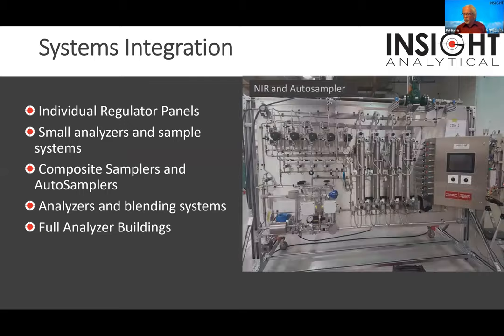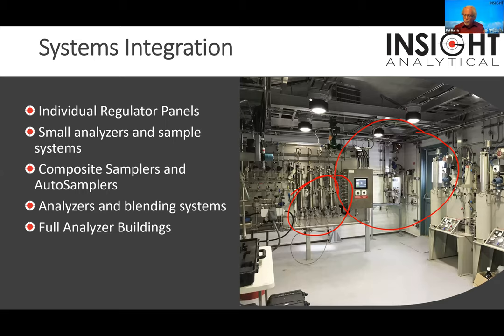We do full analyzer buildings as well as automated sampling panels with JP3 infrareds inside them. You can see there's a lot of tubing and piping on these systems, same as any analyzer system. We'll talk about how the JP3 stuff is simplified compared to putting in a chromatograph or an online vapor pressure analyzer. This picture shows composite samplers, a JP3 infrared, automated grab sampling, full PLC control, and an automated solvent flush — important for waxy condensate systems.